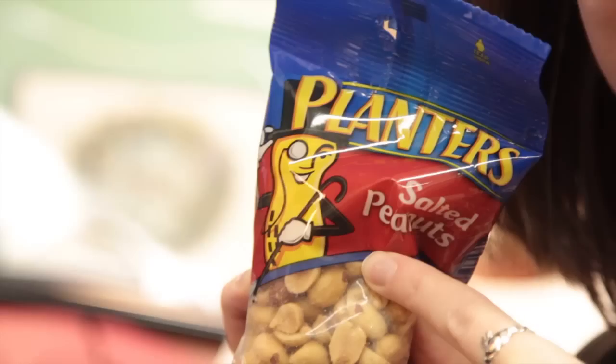Some of these characters have lasted decades because of their popularity, and that includes one of our newest collection items — a guy you might actually recognize: Mr. Peanut.